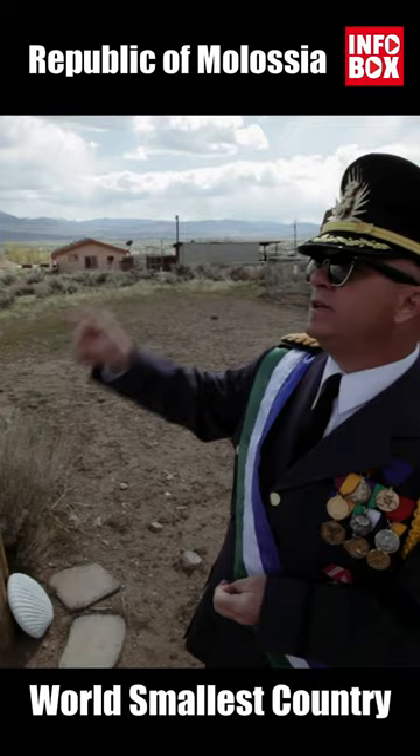This is the Space Monument. Of course, the Molossian Space Program was kind of legendary. We've done some really wonderful things with the small rockets that we've had. We started out with just simple rockets, and then we worked our way up.